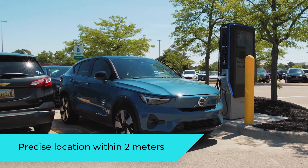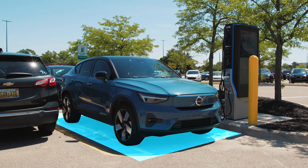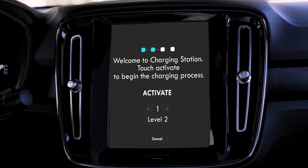You have arrived at charging station. Welcome to charging station — touch activate to begin the charging process.